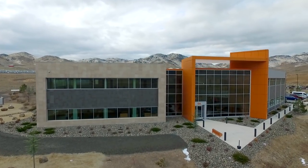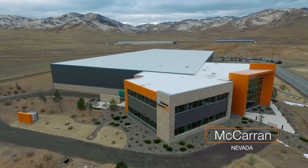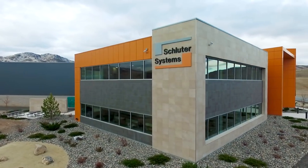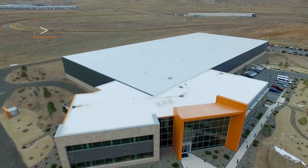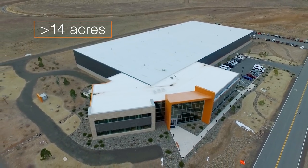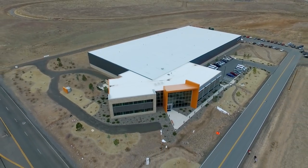Schluter Systems West Coast Distribution and Training Center is located in McCarran, Nevada, in the Reno-Tahoe Industrial Park — the largest industrial park in the world — about 15 minutes from Reno. The facility, situated on over 14 acres of land, opened in 2011 to accommodate the growing needs of the business and simplify distribution to western parts of the U.S. and Canada.